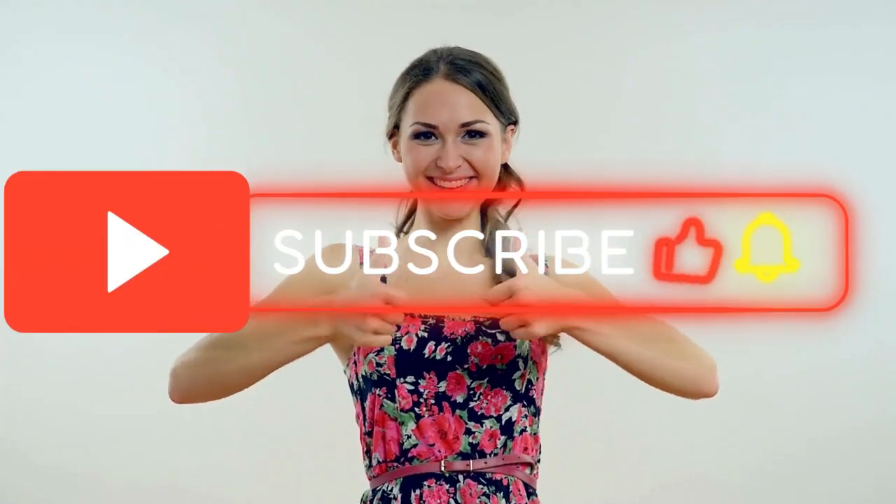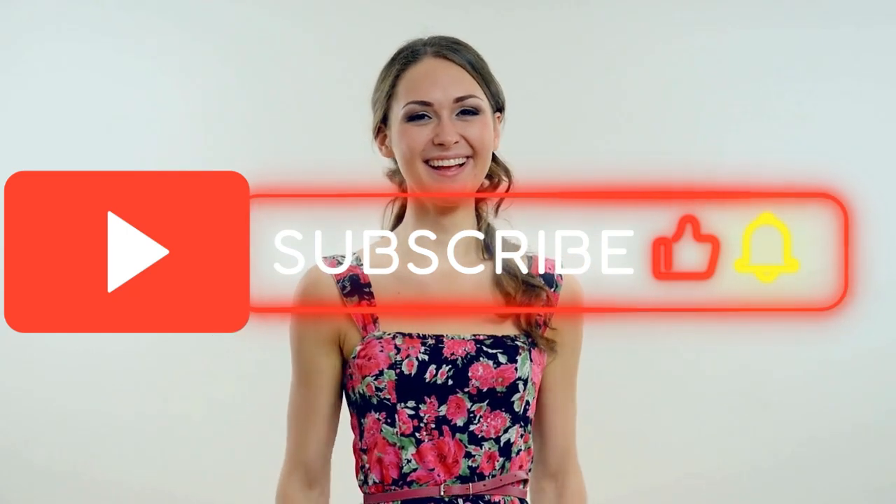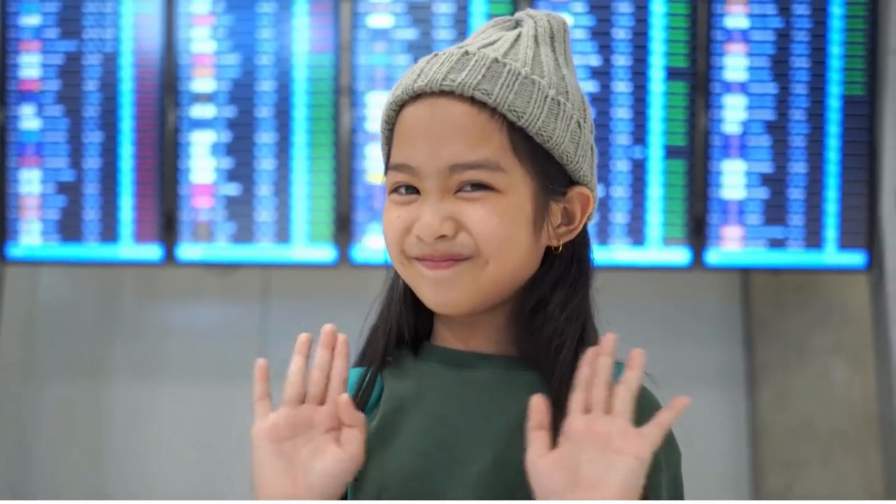Thank you for watching our video. If you found it helpful, don't forget to like and subscribe to our channel for more updates. Leave your comments down below and tell us if you have been affected by this situation. See you next time.